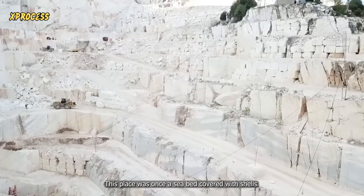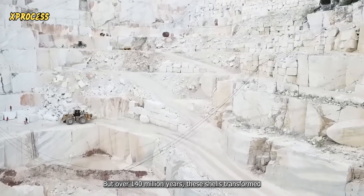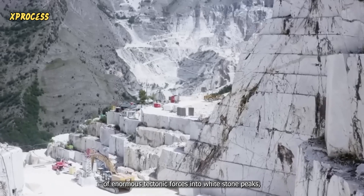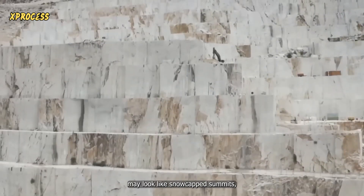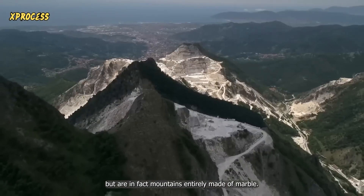A white line crowns the mountains that rise above the city of Carrara. This place was once a seabed covered with shells. But over 140 million years, these shells transformed due to the action of enormous tectonic forces into white stone peaks, which from a distance may look like snow-capped summits, but are, in fact, mountains entirely made of marble.